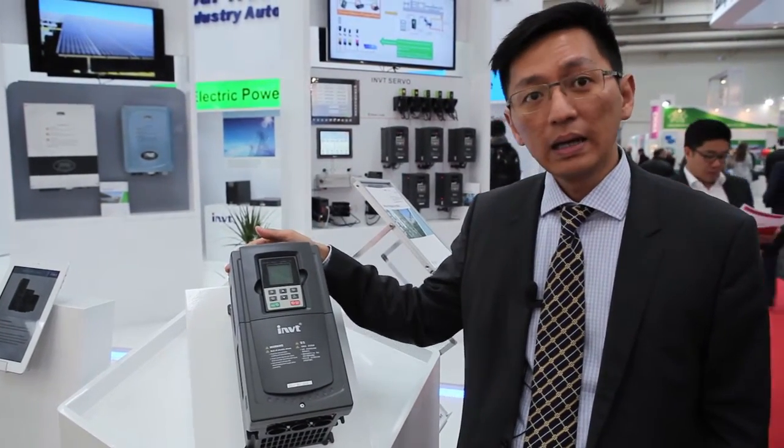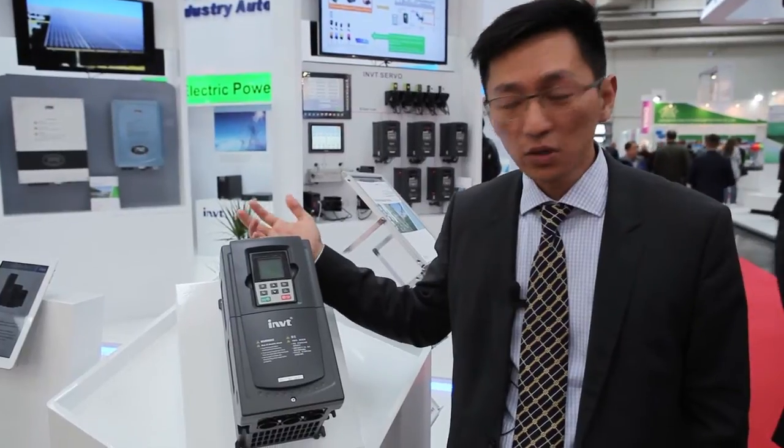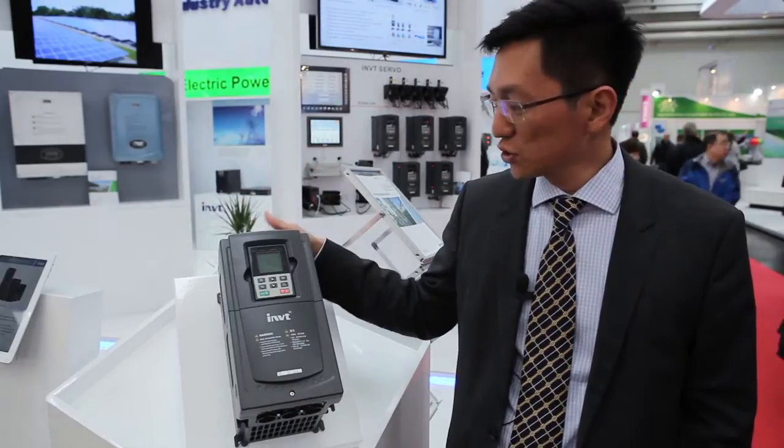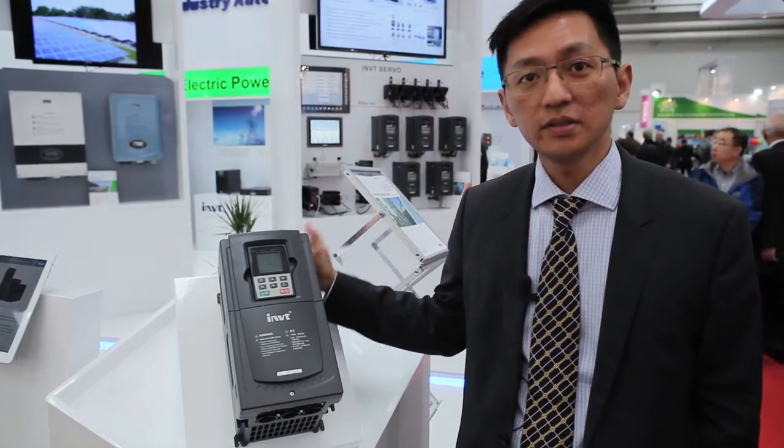For example, the BACnet fire mode, as well as a real-time clock. So it definitely would be a good choice for the HVAC market.